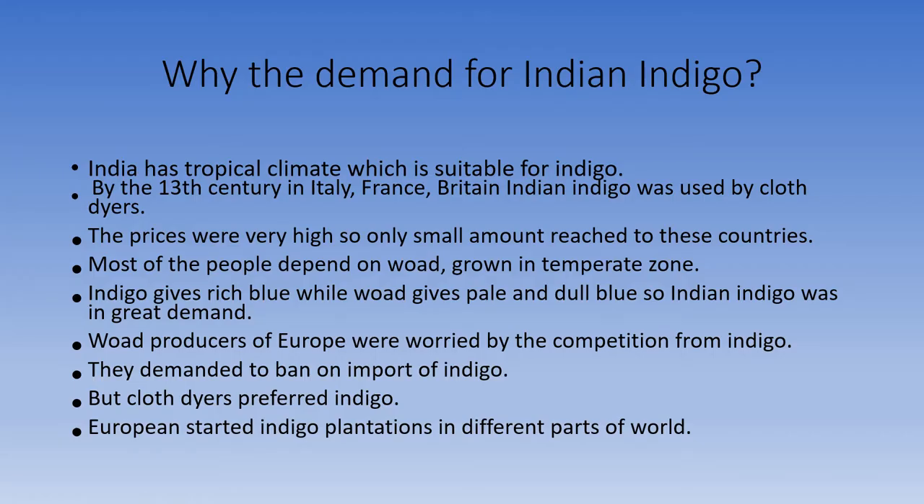Why the demand for Indian indigo? India has a tropical climate which is suitable for indigo. By the 13th century in Italy, France, and Britain, Indian indigo was used by cloth dyers. The prices were very high, so only a small amount reached these countries. Most of the people depended on woad, grown in the temperate zone.